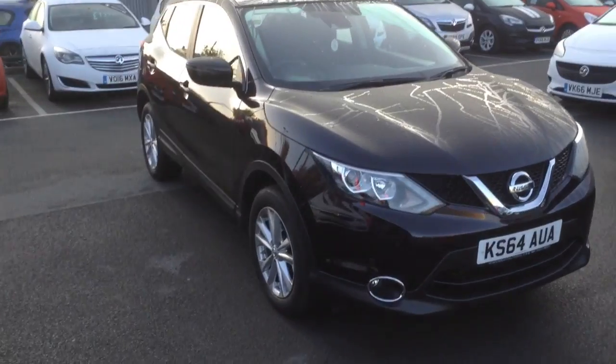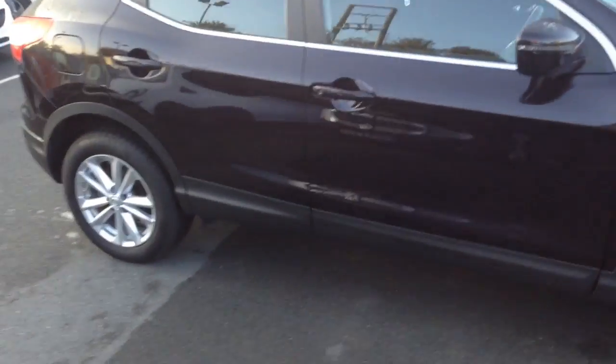Welcome to Bayless Fox in Hereford. The car we're looking at here is a 64 plate Nissan Qashqai. It's a 1.2 turbo engine.